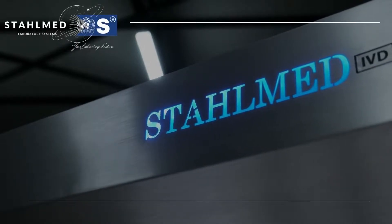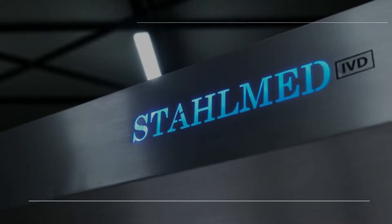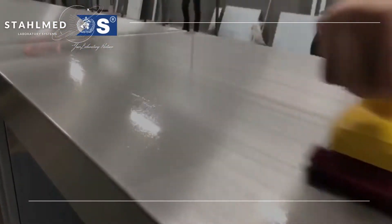We provide medical equipment and laboratory products to the health sectors such as histology, pathology, and stainless steel furnitures with the best quality, innovative and advanced technology.